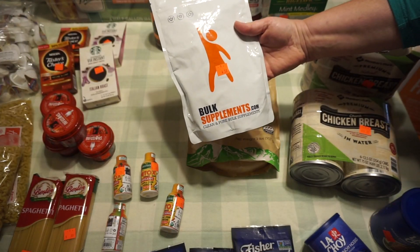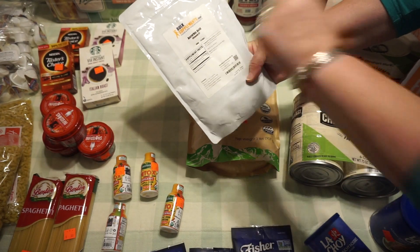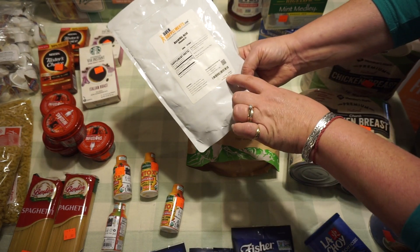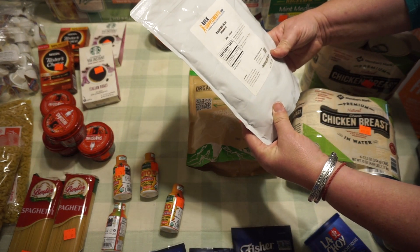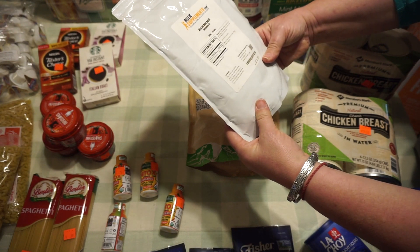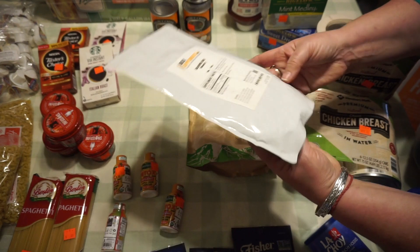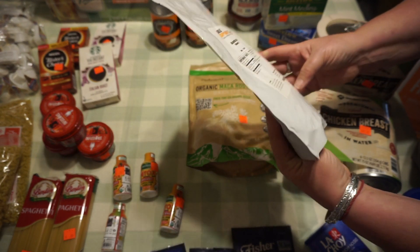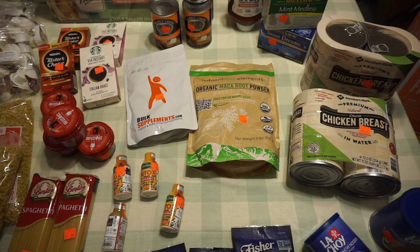For $4.50 I got some vitamin C — the good kind, ascorbic acid. It doesn't expire until April 2023. It's free of added sugar, soy, dairy, yeast, and gluten additives — 500 grams, which I think is roughly a pound.